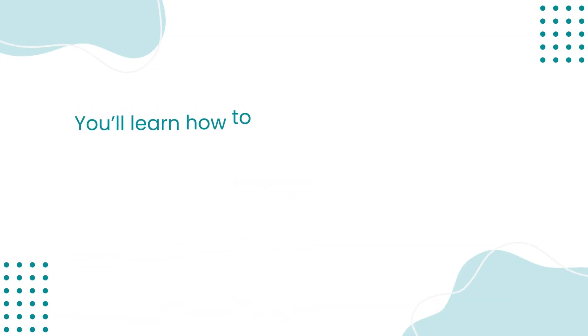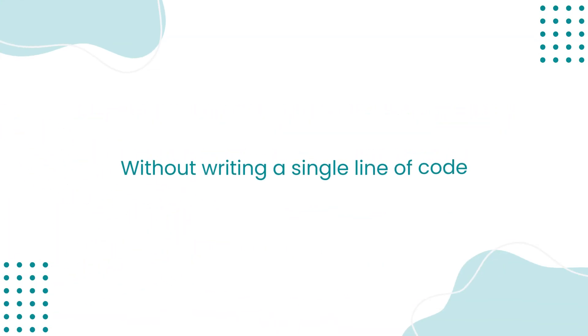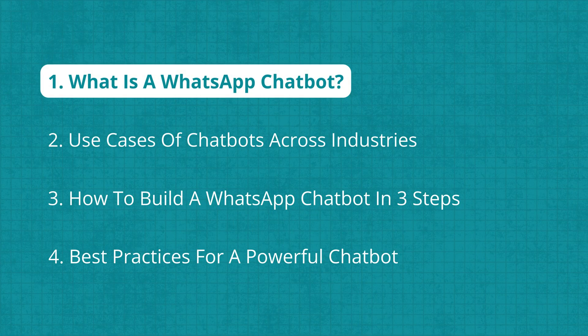In this video, you'll learn how to build a WhatsApp chatbot in three simple steps without writing a single line of code. But before that, let's quickly go over what a WhatsApp chatbot is and how it works.